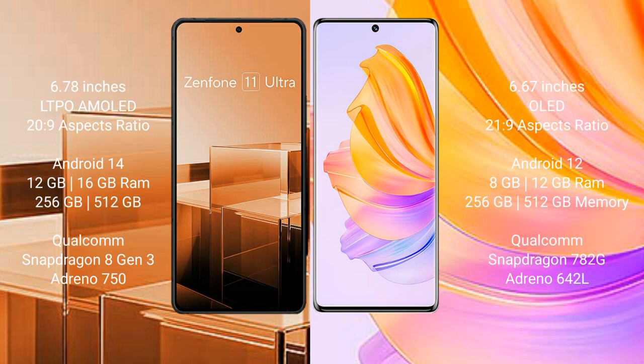Asus Zenfone 11 Ultra comes with 12GB and 16GB RAM, and 256GB and 512GB internal storage. It features a Qualcomm Snapdragon 8 Gen 3 processor and Adreno 750 GPU. Honor 8T comes with 8GB and 12GB RAM, and 256GB and 512GB internal storage, with a Qualcomm Snapdragon 778G chipset and Adreno 642L GPU.